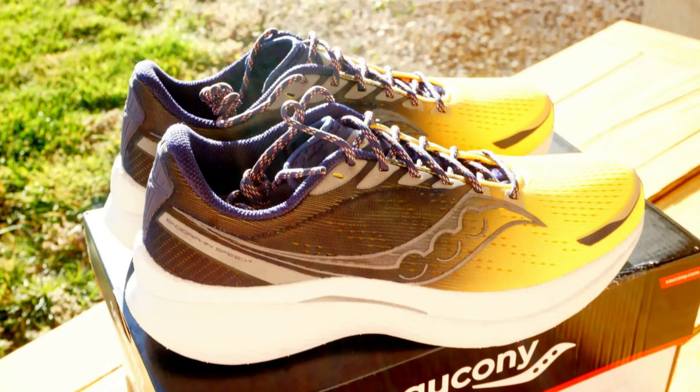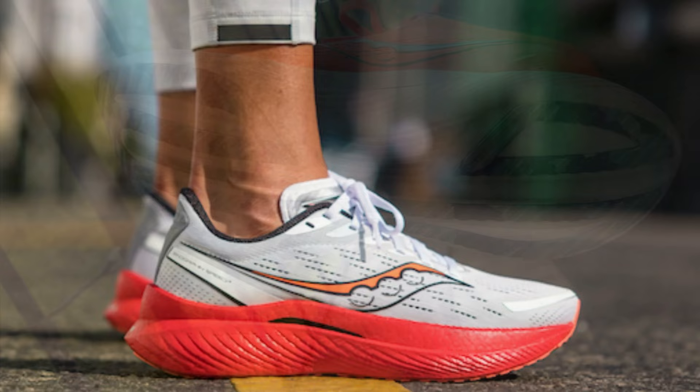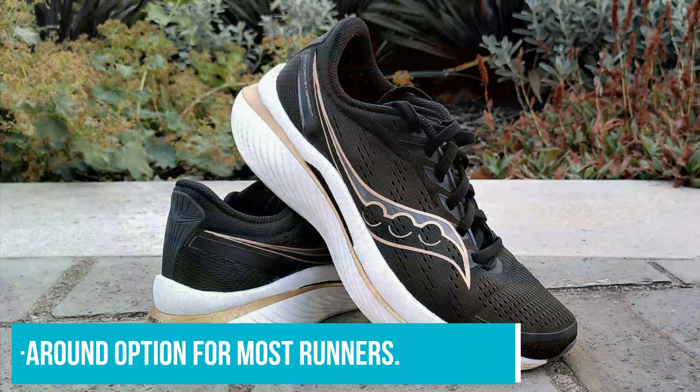This shoe requires more attention to good form and engaged lower leg muscles to compensate for the lack of rigidity. However, our feet were happy mile after mile and we think the Saucony Endorphin Speed 3 is a great all-round option for most runners.